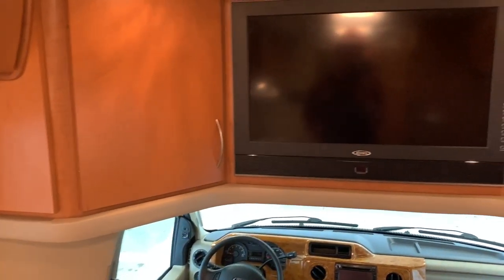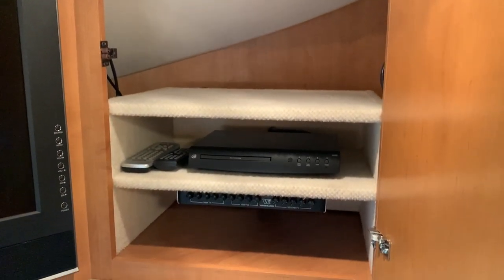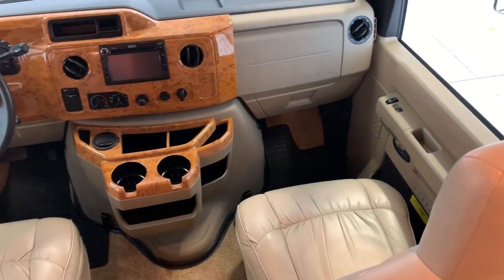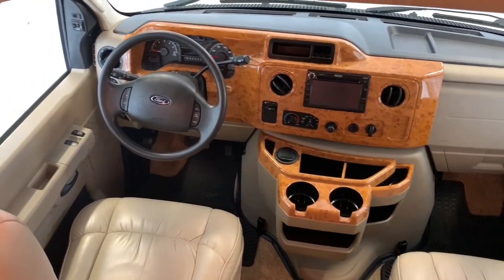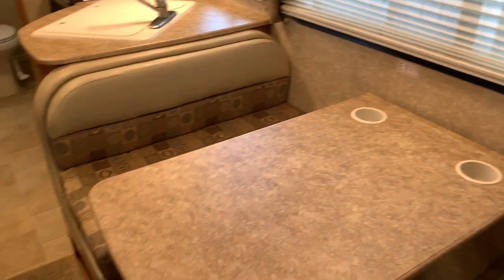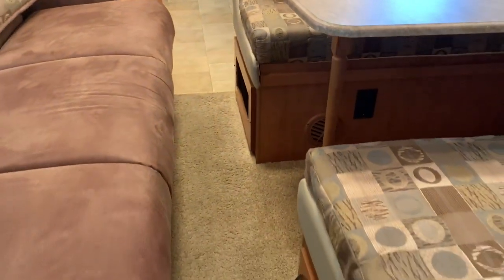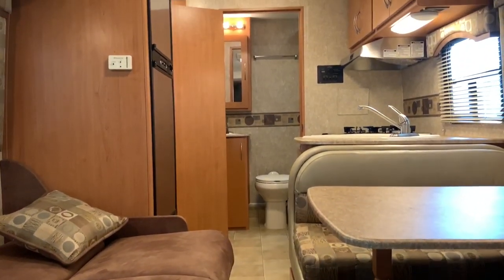Got the media up here in the front — we've got a 32-inch flat screen TV. Storage on the driver's side. Storage on the passenger side, which also houses your DVD player. Got a couple of TV remotes there. Ford E350 chassis, 5.4-liter V8 Triton engine. Your backup camera pops up on the screen when you put it in reverse. Power windows, locks, tilt, cruise, power heated mirrors. Again, only 6,200 actual miles — I am calling this one a nine and a half. If you have any questions, give us a call at Kuhn Truck & RV, the best little RV dealer around since 1976.